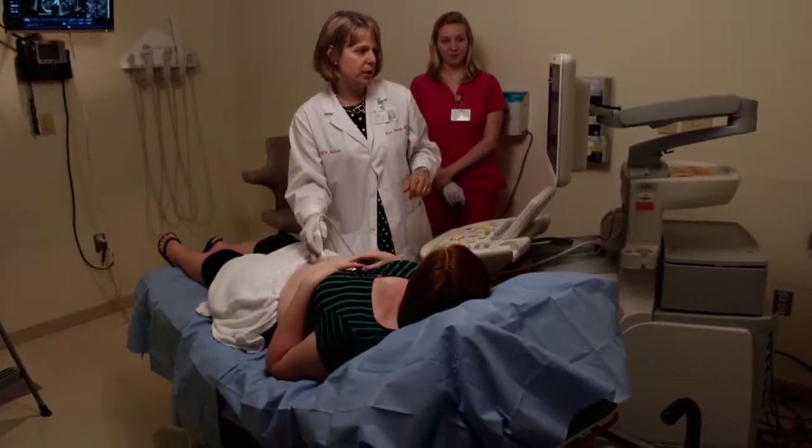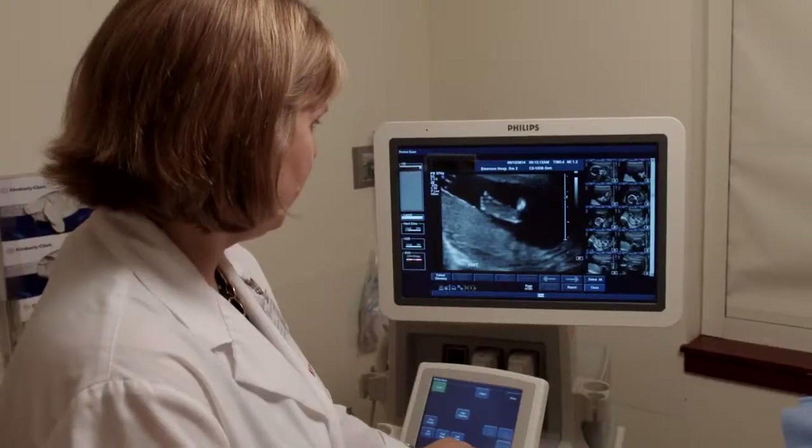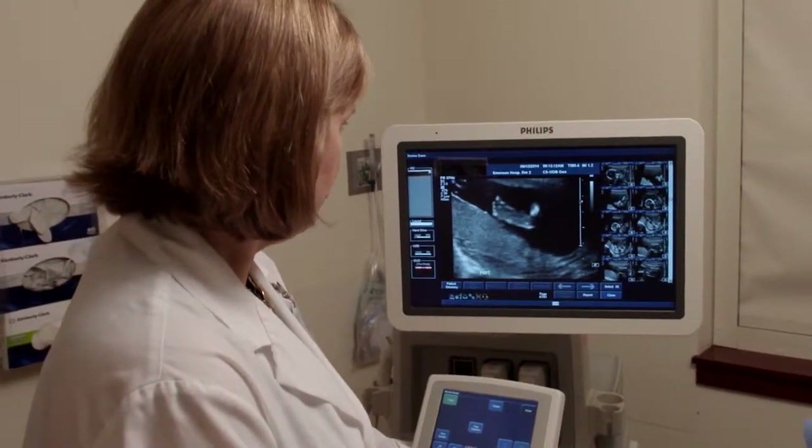My name is Dr. Karen Davidson. I'm a maternal fetal medicine specialist, which means that I'm a high-risk obstetrician who did extra training in complications of pregnancy.